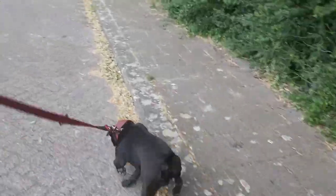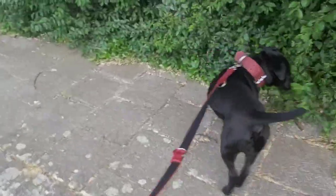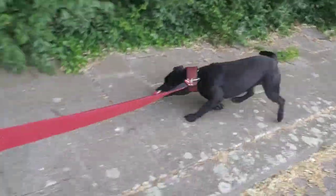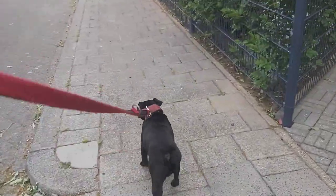Good morning all. Today I want to tell you something about the Irish Terrier, which is a bigger type of terrier found in Ireland.